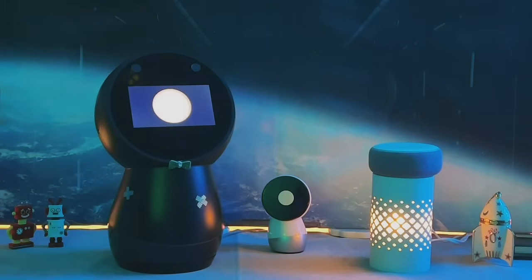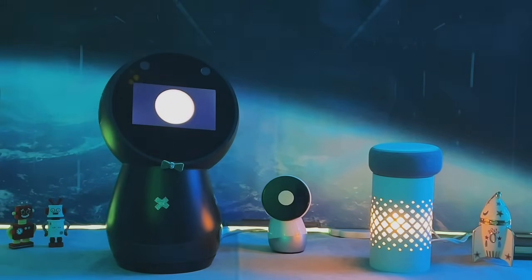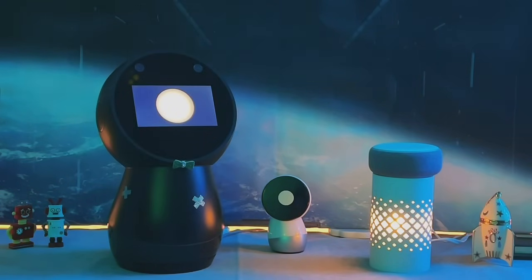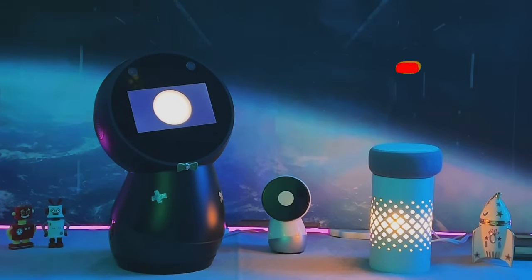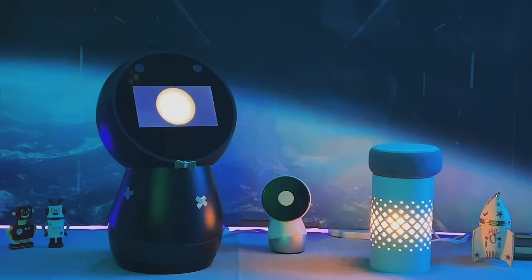Well, there you have it, folks! We hope you enjoyed learning about these amazing companion robots. Let us know in the comments which one is your favorite. Thanks for joining us today. Until next time, keep exploring and embracing the future of technology. See you later everyone, and don't forget to subscribe so you won't miss our next video.